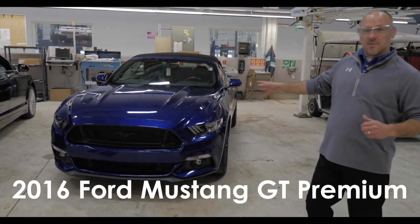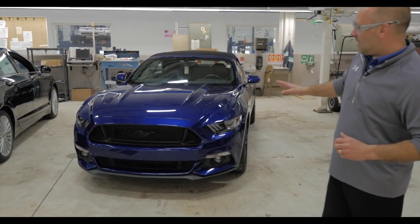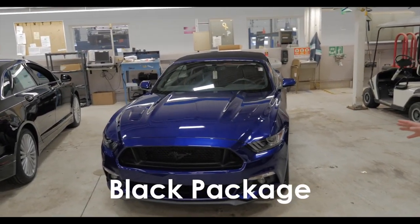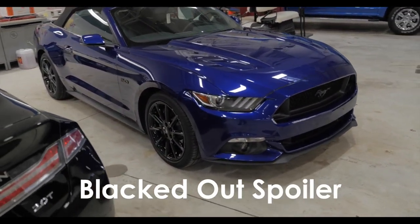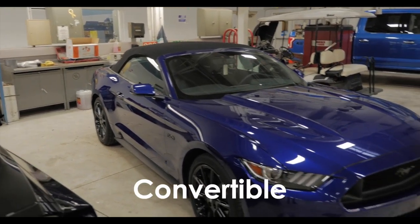We're going to start here with this 2016 Mustang. This is a Mustang GT Premium — absolutely a beautiful car — and this one has the black package on it. As we walk around you're going to see it's got the blacked out wheels, blacked out spoiler on it. Just an absolutely gorgeous car, and a convertible.